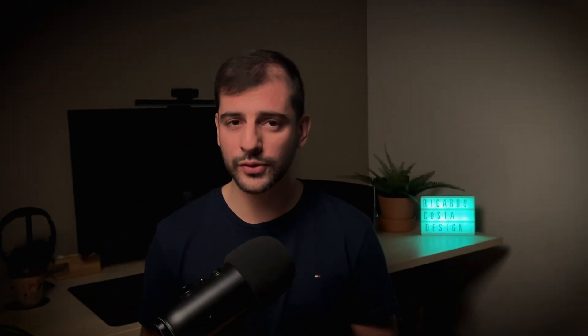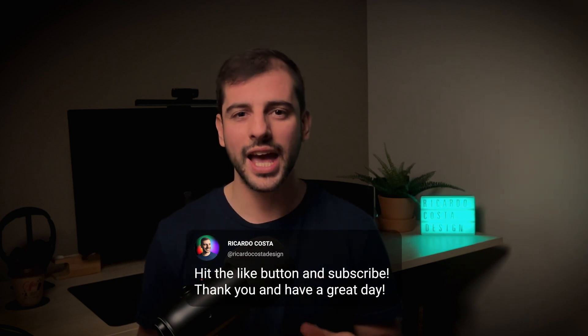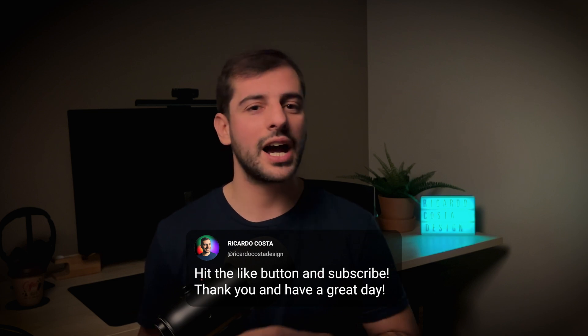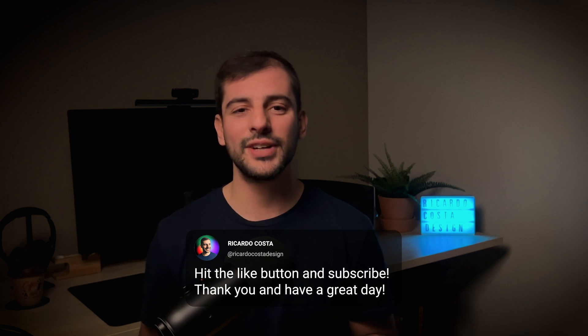If you found this video useful, hit the like button, subscribe to the channel to get more UX content, and comment with your feedback and ideas that could result in more videos for you. Thank you and have a great day.